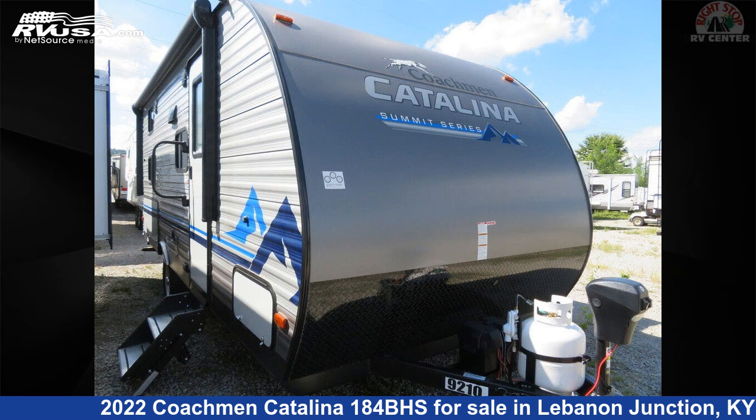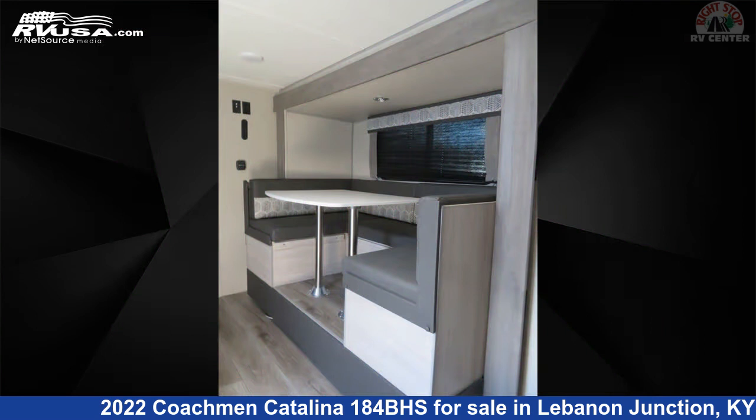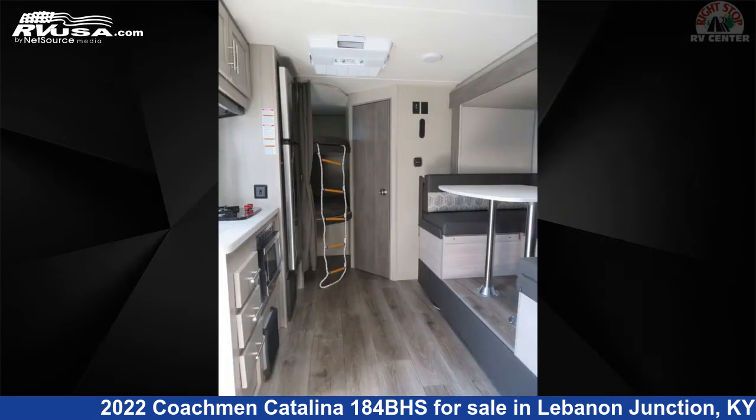This 2022 Coachman Catalina 184BHS is a travel trailer RV. It is located in Lebanon Junction, Kentucky 40150, and is offered for sale by Right Stop RV Center.